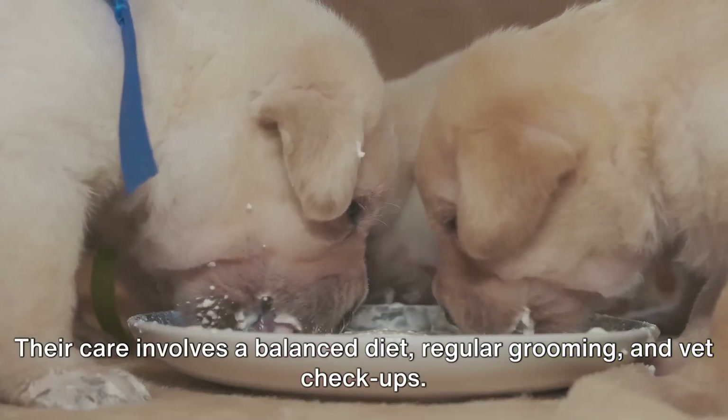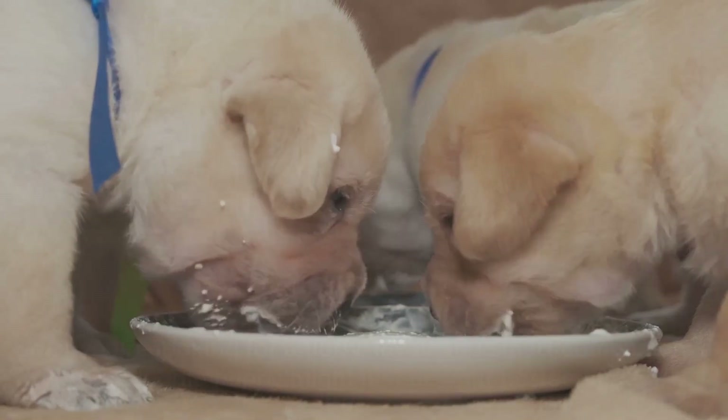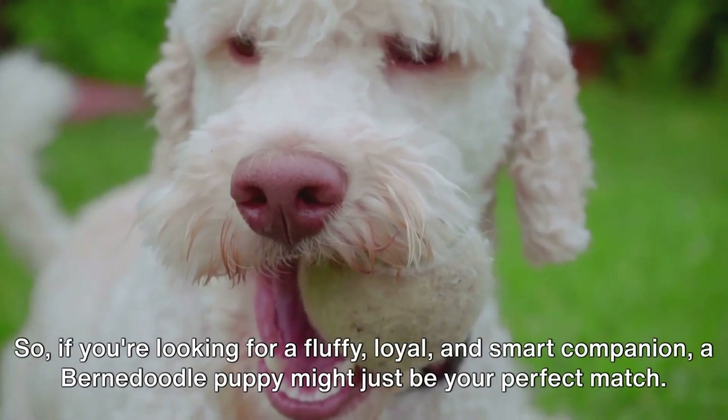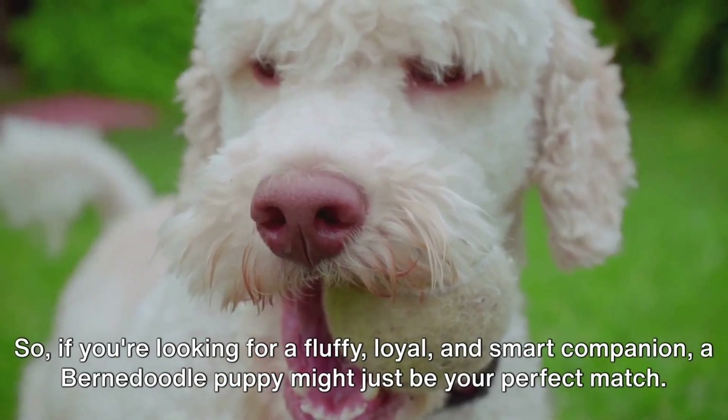Their care involves a balanced diet, regular grooming, and vet checkups. So if you're looking for a fluffy, loyal, and smart companion, a Bernadoodle puppy might just be your perfect match.